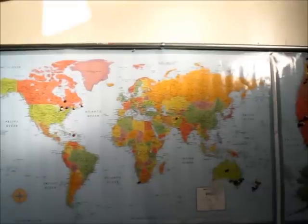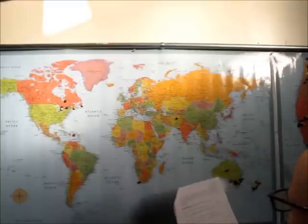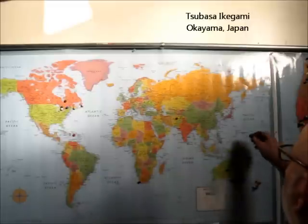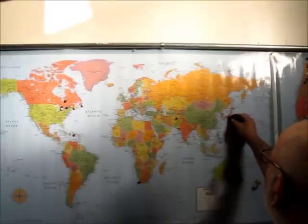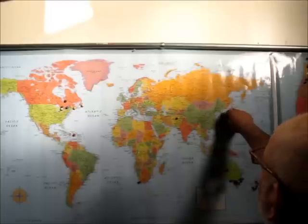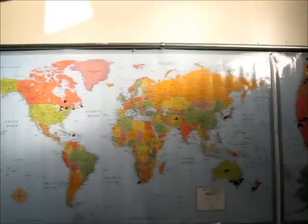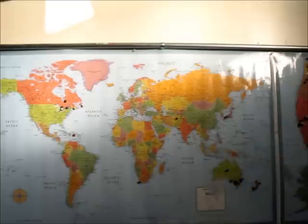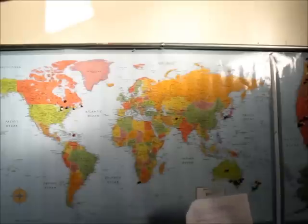The first pin in the world map goes to our first Japanese viewer. His name is Tsubasa Ikegami, and he's in Okayama, Japan — right about there. That's our first Asian viewer. So thanks, Tsubasa. Arigato.